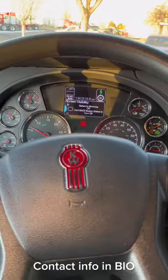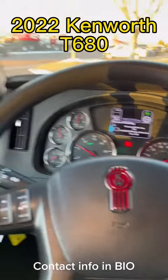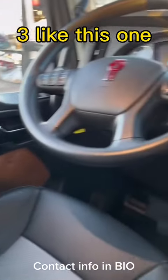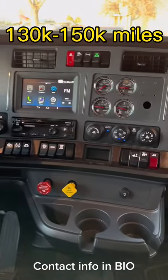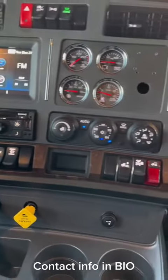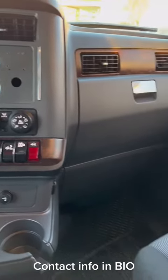What's up crew! Chip coming to you from Chip's Big Rigs, inside a 2022 T680. This is one of several that we have, but I wanted to give you guys just a shot of what this beautiful interior looks like on the T680.